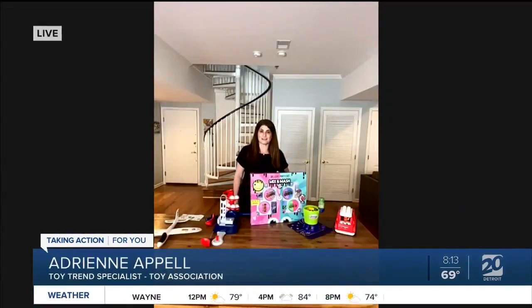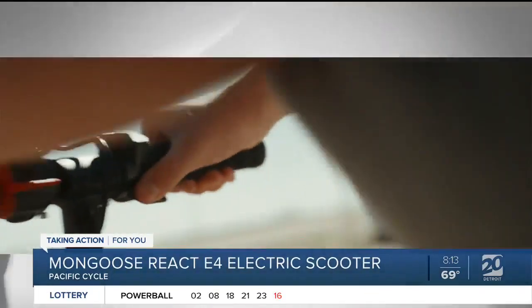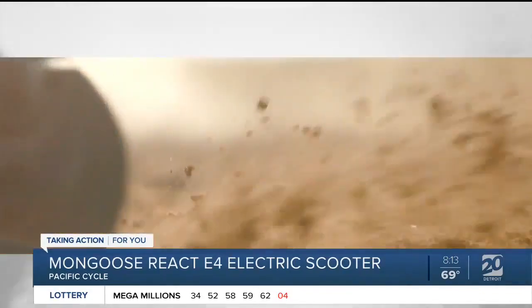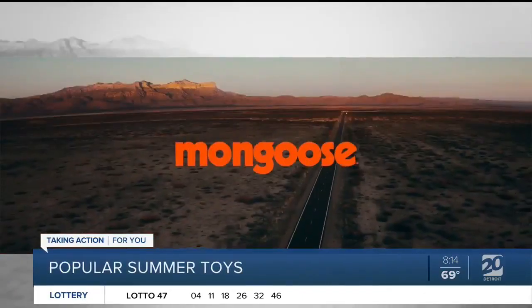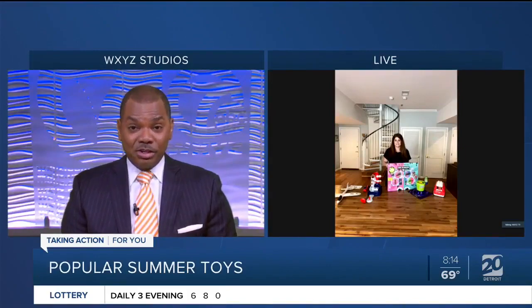Well, first we have the Mongoose electric scooter. What I love about this is that it's not just for kids — it's for older kids and adults, ages 13 plus. It's going to be a great way to get around town. And what's awesome about it is when the battery runs out, it operates just like a regular kid's scooter. So you can get in some exercise or take the lazy route and go electric. And it gives the kids a measure of independence to get around a little bit. Those are for 13 and up — what do you have for some of the younger kids, let's say around six or seven?